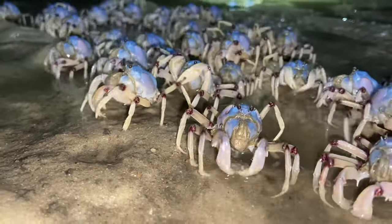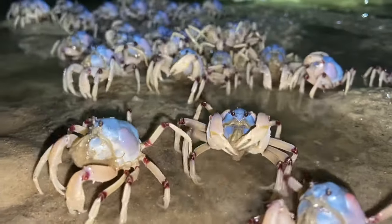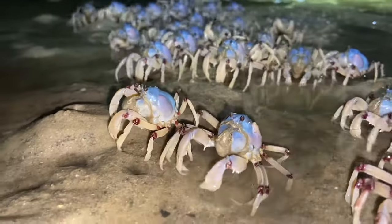Soldier crabs feed on organic particles in the sand by raising scoops of sand to the mouthparts, with the inedible material being discarded as round pellets.